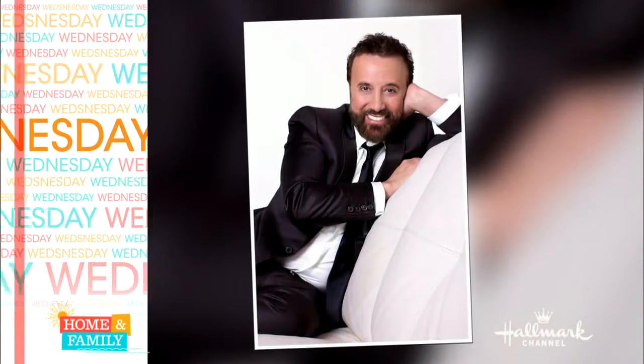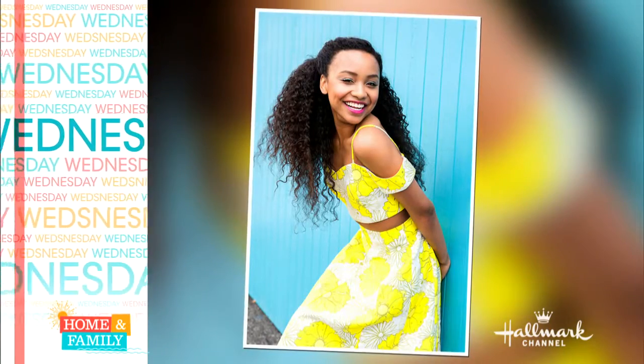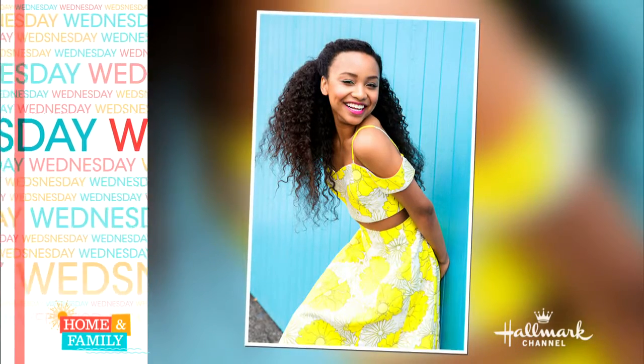Wednesday on Home and Family, we welcome comedian Yakov Smirnoff to our home, and actress Jenea Walton from Project MC Square joins us. That's Wednesday right here on Home and Family.